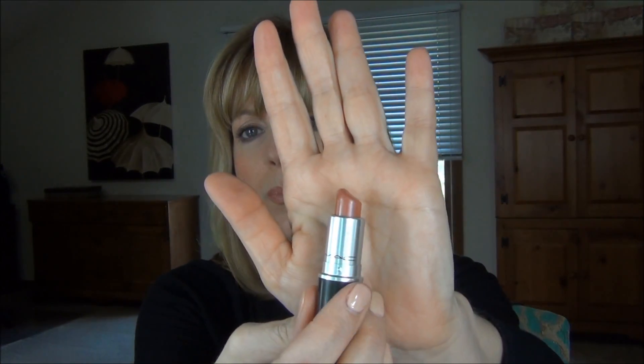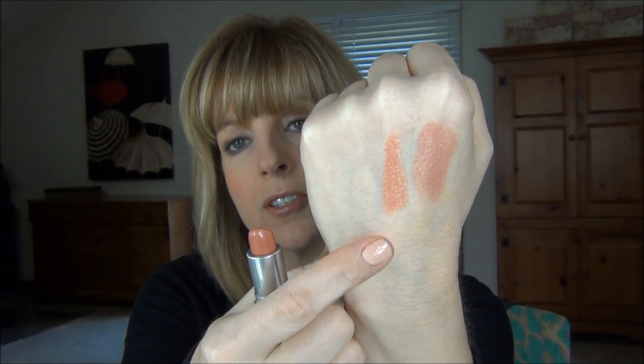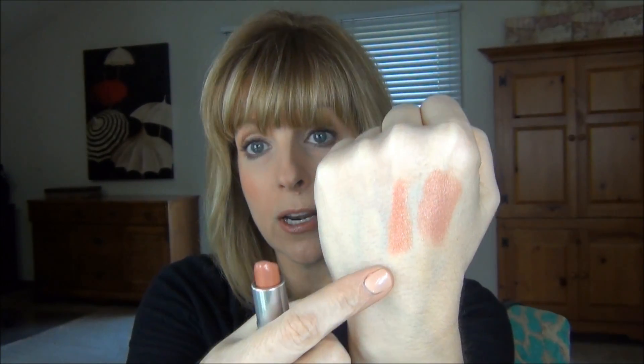I picked up a couple of lip products — both lusters. The first is called 'Real Redhead' and I've been wearing it every day since I got it. It's just a peachy nude, great for summer. These lusters are a fairly sheer product; you do have to build them up a little to get the color. I love that they're glossy-looking.